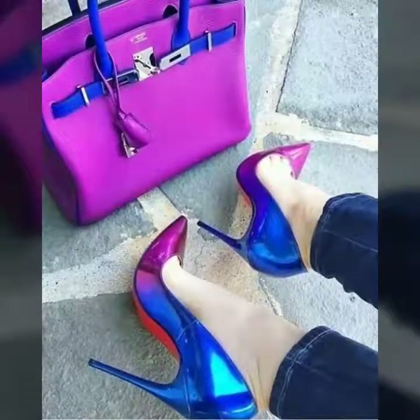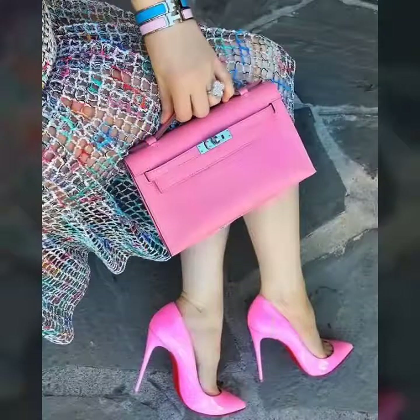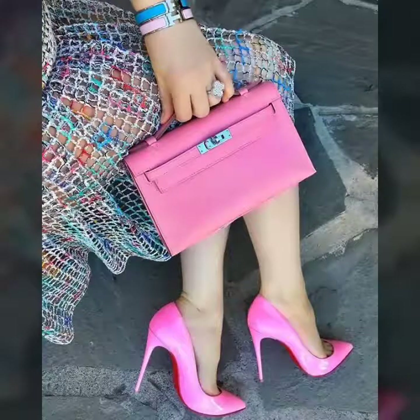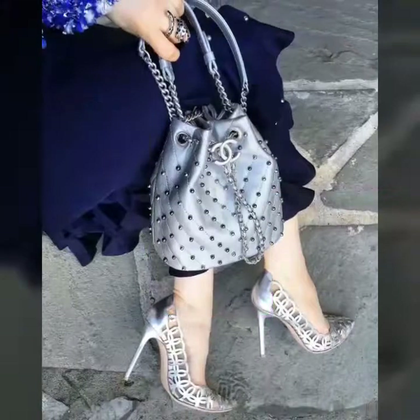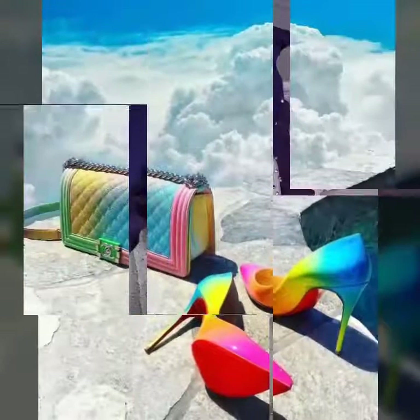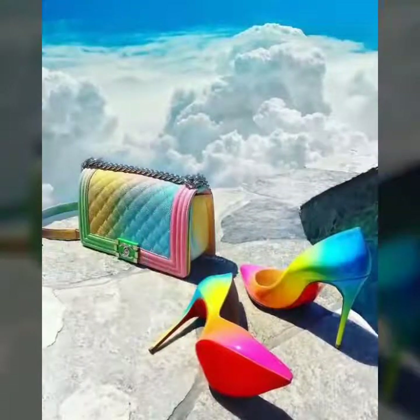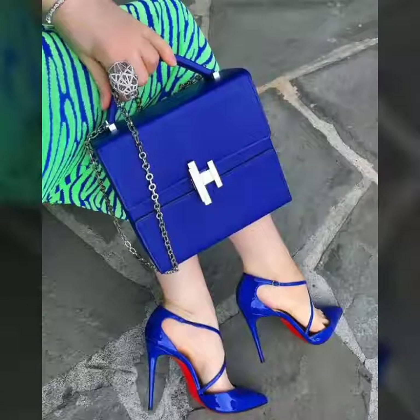Friends, for more beautiful and different ideas, watch the video till the end. You can easily choose different handbags and pencil heel sandals for yourself. You can carry these handbags and sandals with party dresses — these handbag designs are very beautiful and the colors are beautiful and fascinating.